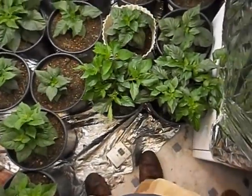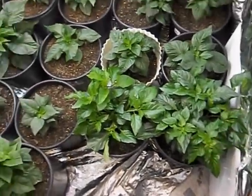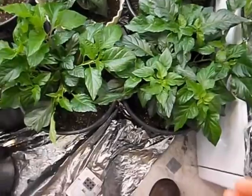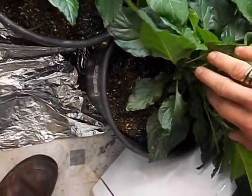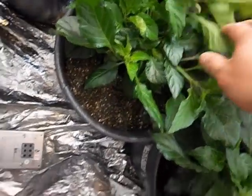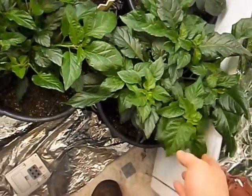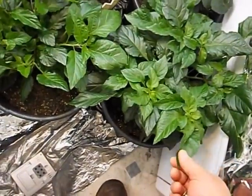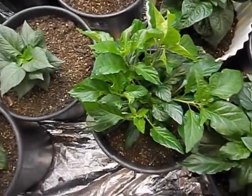All right, we're upstairs now. We'll start off with my by far healthiest plants — these are my peach bhut jolokia. Ridiculous, as you can see with the vegetation. This one has seven main branches off the main stem that I counted, there could be more — it's hard to tell because it's so bushy. But this one has nine, so it might have a few more.